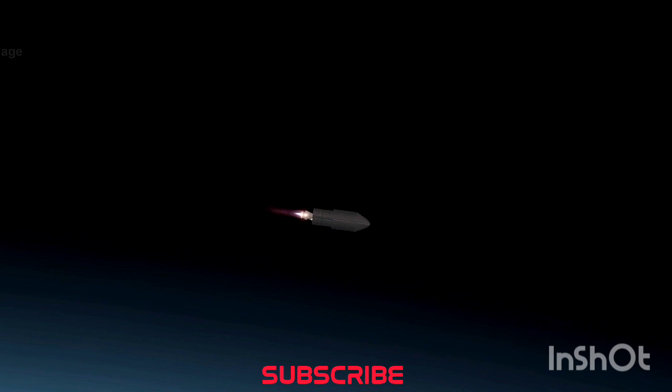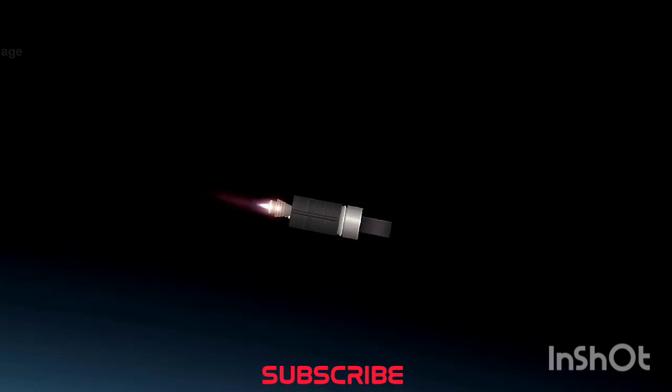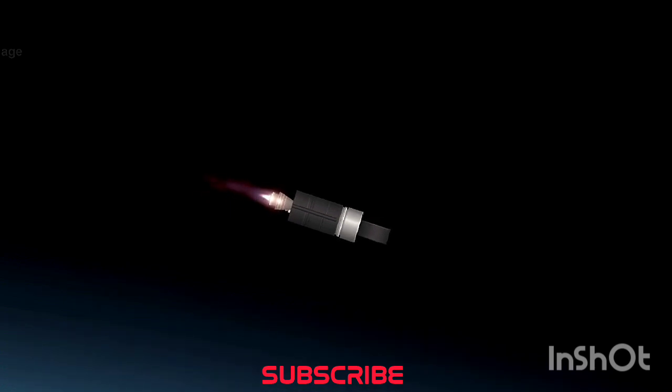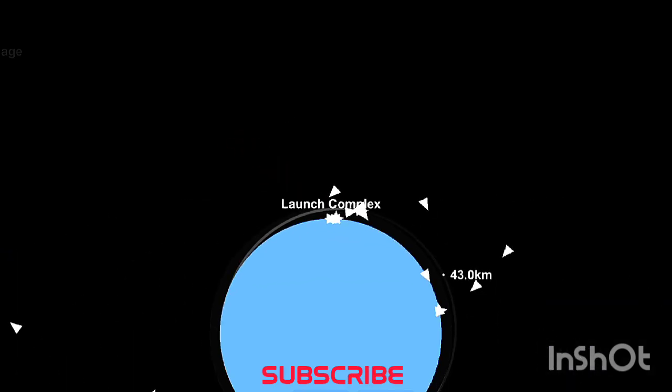That was MECO there on your screen. Electron's fairing halves have fallen away as planned. At three minutes and 42 seconds into the mission, the single Rutherford engine on Electron's second stage continues to burn bright as we make our way to orbit. We have a new view of the engine's nozzle that includes a nitrogen bottle visible on the top left of your screen, introduced as part of an update to the second stage system, providing pressurized gas to the enclosure covering the second stage electrical system and helping to minimize the chances of electrical arcs.